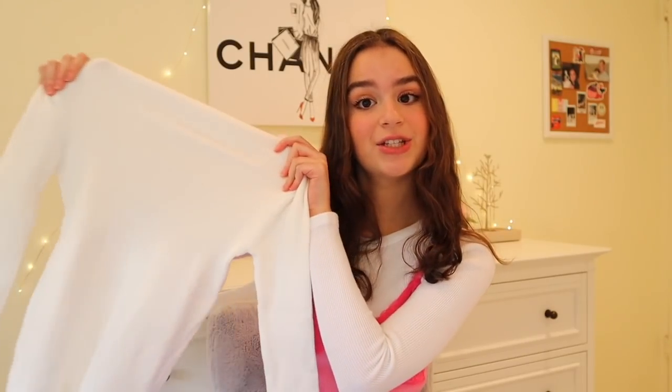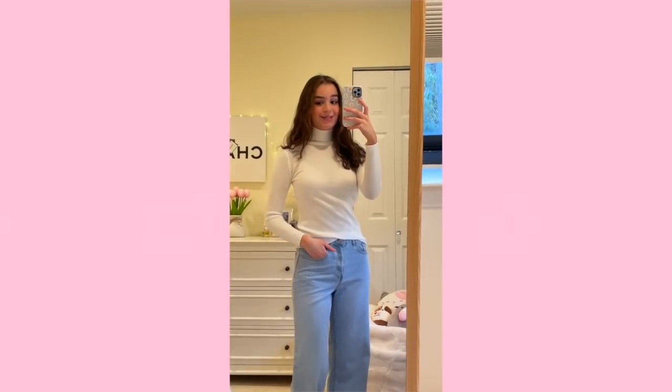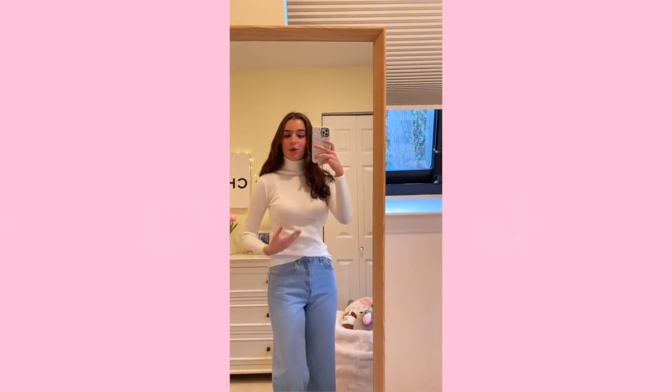Moving on to basics — I got a white long sleeve turtleneck sweater. I needed a new one since my old one was getting worn out. It's super soft and stretchy, I got it in a size small. However, while trying it on it started continuously ripping, so this sweater is definitely a fail — don't get this one.